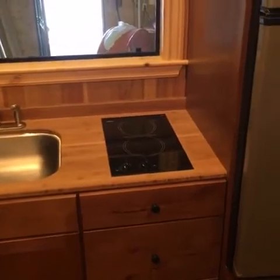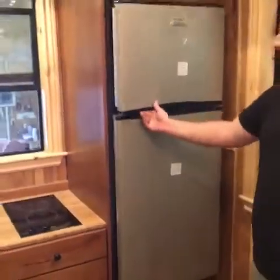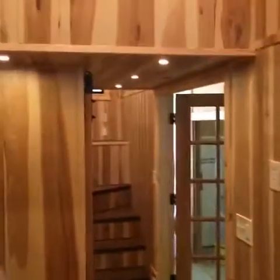Two-burner electric induction and/or gas cooktop, apartment-size refrigerator freezer. Bringing you around to the bathroom — and if you notice, you'll see all recessed lighting on multiple tiers.